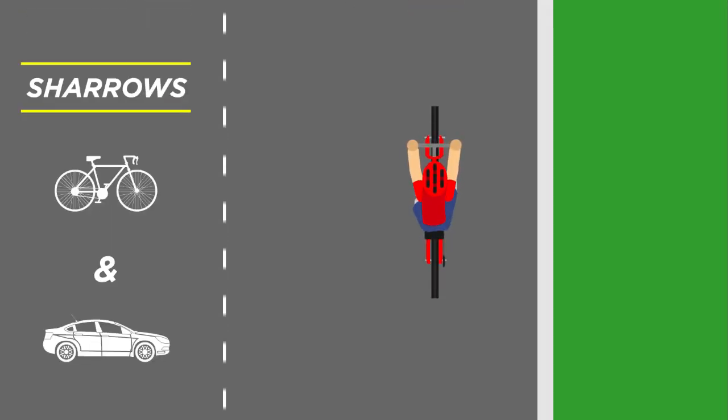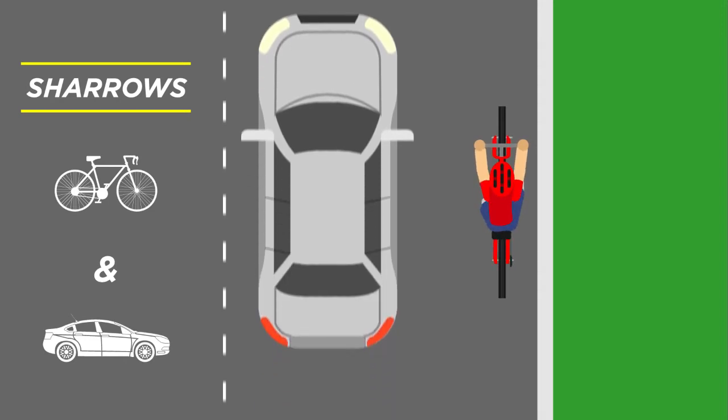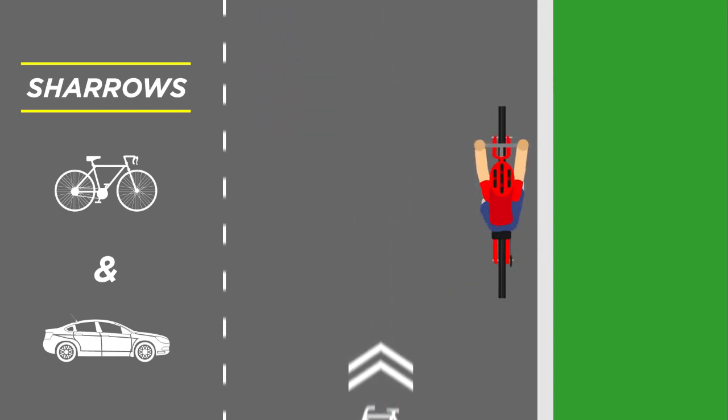The other type of marking is called a share-o. A share-o is the bike symbol without the solid lines. Bicyclists and vehicles are supposed to share this road. Since most bicyclists are slower than cars, we ask that you ride as far to the right as you can, so cars can safely pass you.